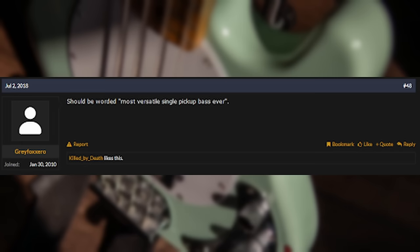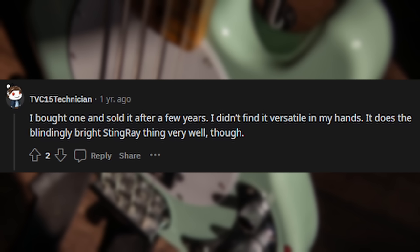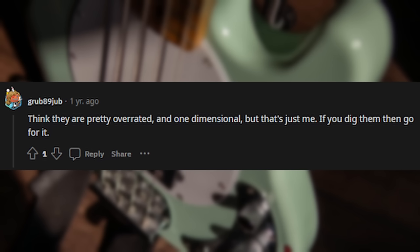Should be worded: most versatile single pickup bass ever. I disagree. Music Mans have a definitive sound that is not as useful as Fender's. There are far more tracks recorded with Precision and Jazz basses than any other bass. As a bassist, I've owned five Music Mans since I started playing in the 70s. They have a particular sound that can be very useful, but the bottom and top band either work for what you're going for or not. Not as versatile. I bought one and sold it after a few years. I didn't find it versatile in my hands. It does the blindingly bright Stingray thing very well, though. I think they're pretty overrated and one-dimensional, but that's just me. If you dig them, go for it.